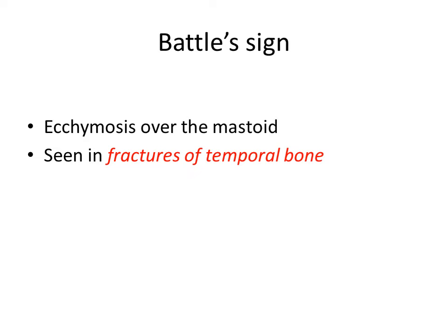Hello everyone. In this video I will be talking about some eponymous signs in ENT. Eponymous signs are signs which are named after a person, that is a scientist who discovered them. There are many such signs in ENT; however, in this video I will be describing some of the signs which are clinically important and encountered in routine practice. I will be describing the signs in alphabetical order.